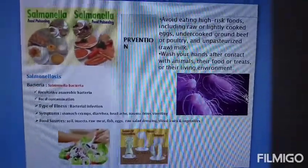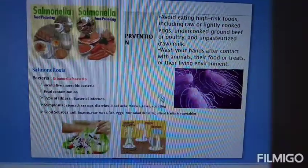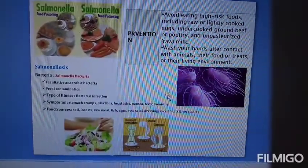Salmonella prevention: avoid eating high-risk foods including raw or lightly cooked eggs, undercooked ground beef or poultry, and unpasteurized raw milk. Wash your hands after contact with animals, their food or treats, or their living environment.